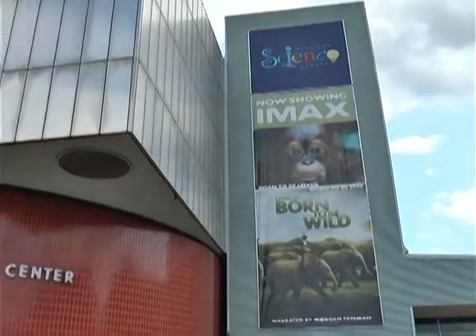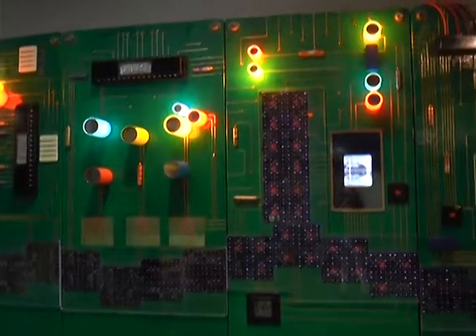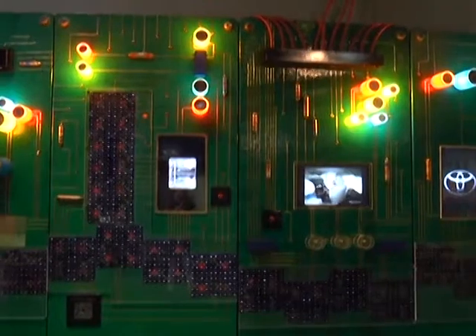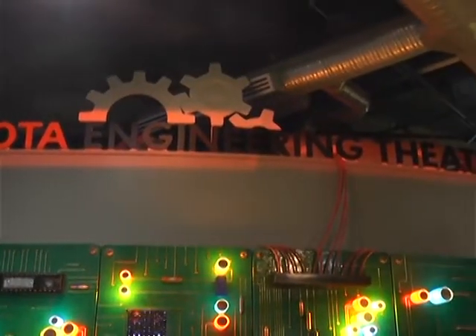We're here at the Michigan Science Center with President and CEO Dr. Tanya Matthews, and we're going to talk about this exciting place. I feel like a kid again. Dr. Matthews, thank you for being with us and for having us here today. We're actually seated in front of a new interactive wall, which is the covering for the amazing 4D Experience Theater — the new Toyota Engineering Theater that just opened this summer.